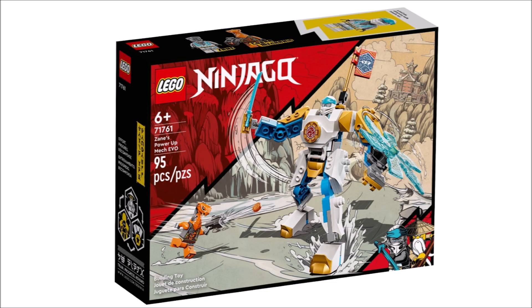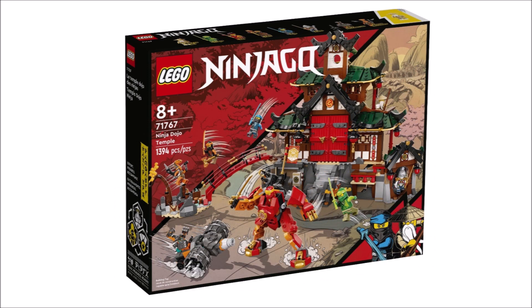At number two we have the Ninja Dojo Temple. I chose to put it in second place for a few reasons. First, this set includes that $10 mech which could have been its own separate set, but they threw it in here to bump the price up, which is something I don't really like. The temple build is amazing — I really love it. The minifigure selection is good but could have been way better. I like the inclusion of Wu and new Pixal — I absolutely love those two figures.